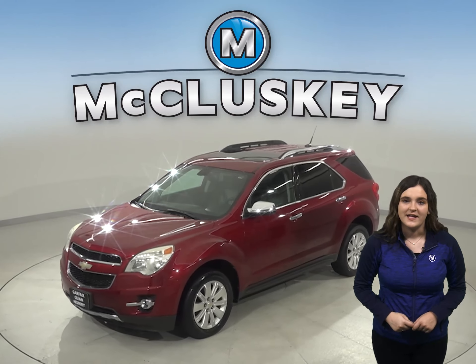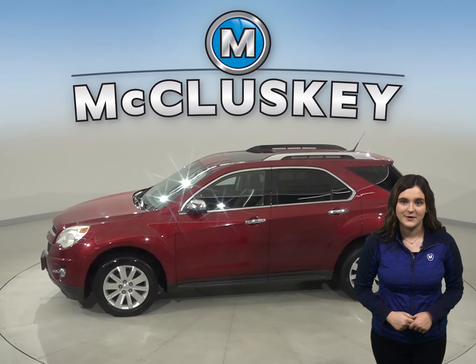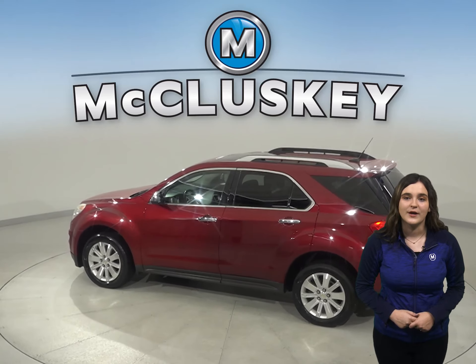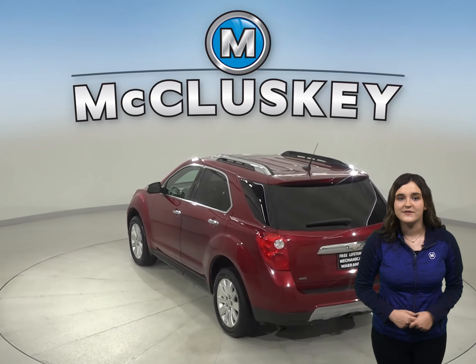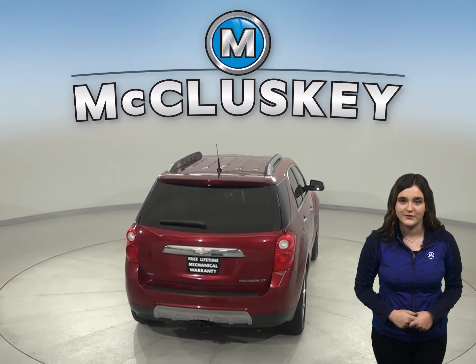This 2011 Chevrolet Equinox has 185,000 miles on the odometer. This vehicle has been well maintained and has gone through our 172 point inspection. Feel free to start this vehicle up before you leave the house, thanks to the remote vehicle start.